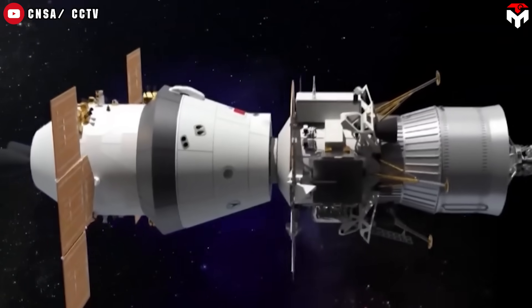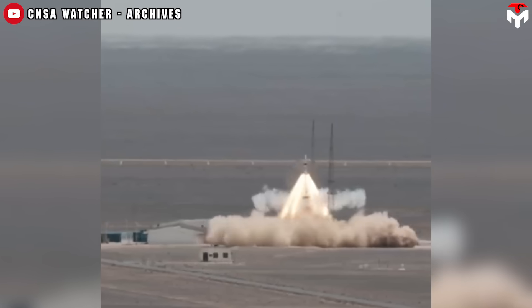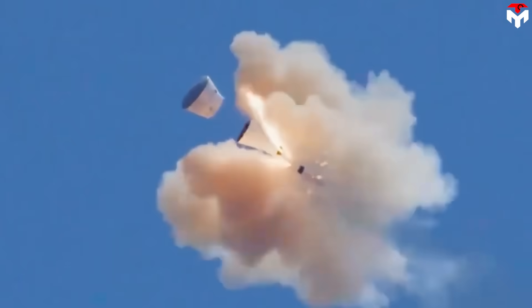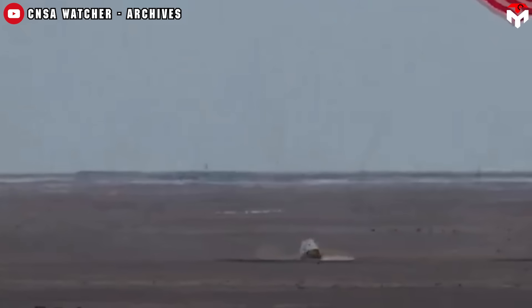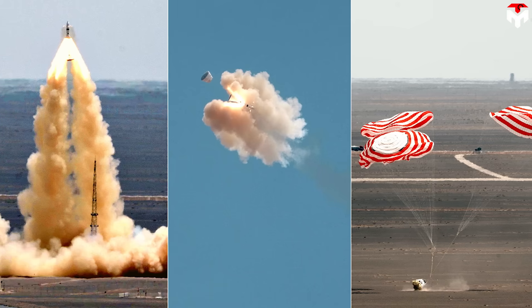It's a crucial building block for China's ambitious goal: landing astronauts on the moon by 2030. Here's what the test proved. Mengzhou's emergency system can blast the spacecraft off the ground in a split second, detach the return capsule from the escape tower, and deploy its parachutes flawlessly. The capsule then floated back down to the desert, cushioned by an airbag system, and landed exactly where it was supposed to. Everything worked like clockwork, proving the system can whisk astronauts away from danger and bring them safely home.